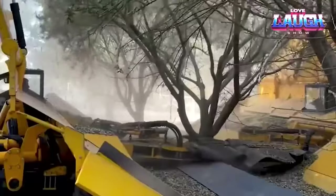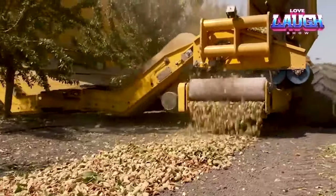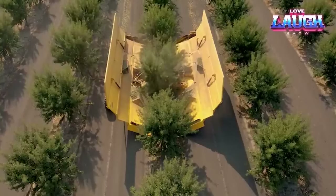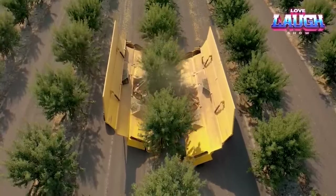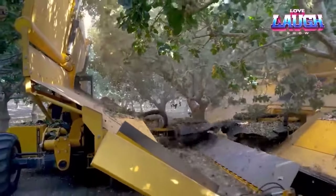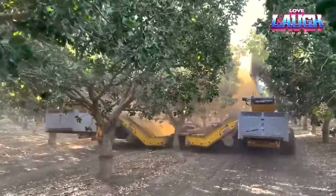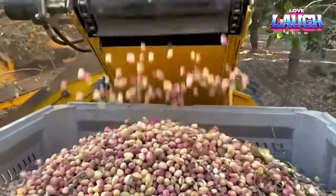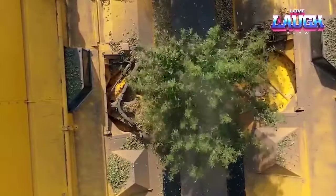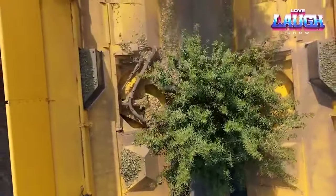This machine is your go-to solution for gathering almonds, pistachios, walnuts, and various tree nuts. It operates by delicately clamping onto the tree trunk using a mechanical paw and shaking the crop into designated sections. The shaker is suitable for trees with trunks up to 14 inches in diameter and is equipped with a 99 or 150 horsepower diesel engine. Safety is paramount with its automatic braking system, ensuring secure operation even on steep slopes. Transporting this machine is easy, with a width of up to 9.8 feet and adjustable ground clearance.